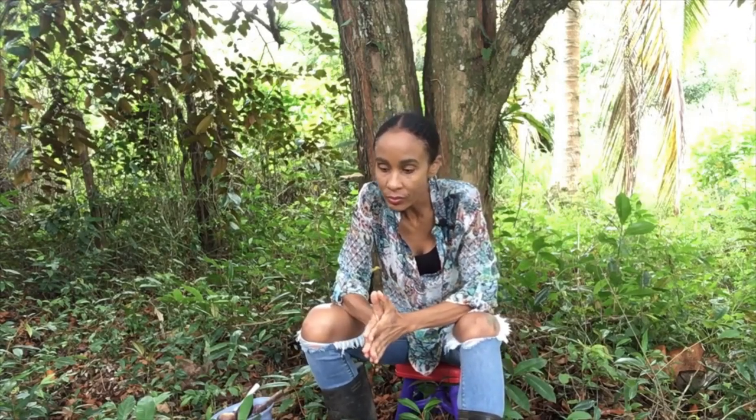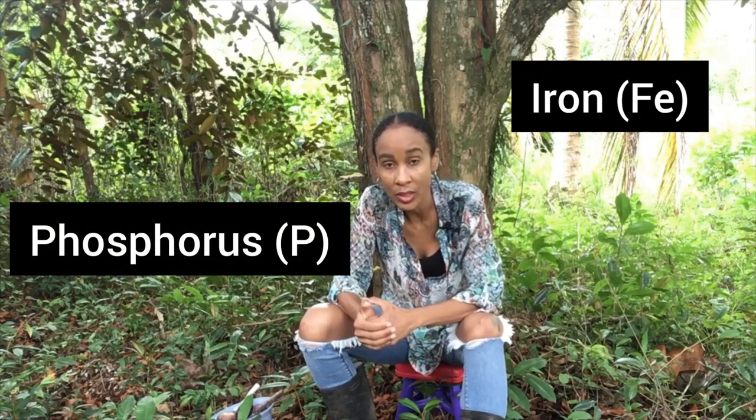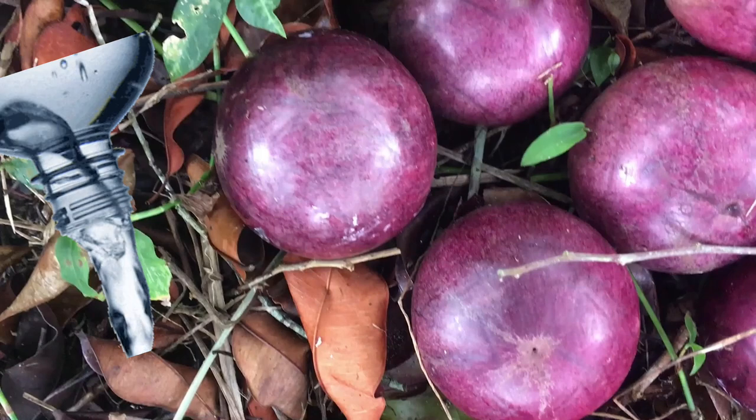Now we're going to look at the nutritive value of star apples — they are extremely nutritious. They contain high levels of vitamin A and C, and they also have vitamins B1, B2, and B3. In terms of minerals, they're rich in calcium and have a good amount of phosphorus as well. They also have iron, potassium, magnesium, manganese, and selenium, and the water content is also good.